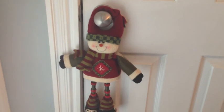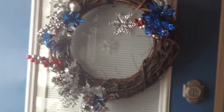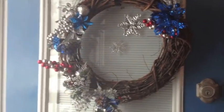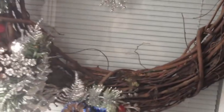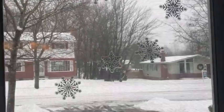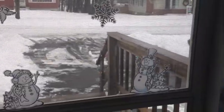Just on the door handle of our coat closet I have a little stuffed hanging snowman which is super cute. Then on our front door I have this wreath that I made — I got the wooden wreath part from Michael's and then added little picks. I change it up for fall and then again for winter — you just pull the picks out and stick new ones in. And then I have a couple of snowflakes there and more snowflakes on our actual window.